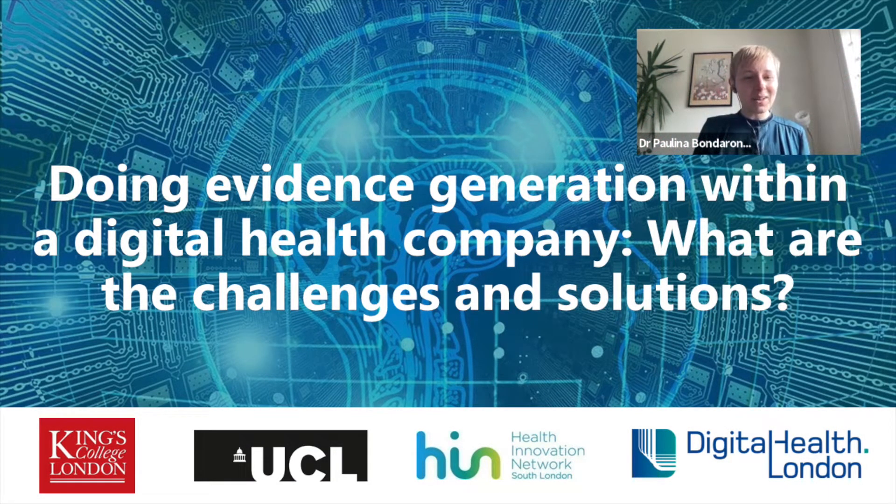Welcome, hello everyone. Thank you for being here. Welcome to the second of the third series of our webinars on evaluating digital health and evidence generation. The topic of today's talk is doing evidence generation within a digital health company — what are the challenges, and most importantly, what are the solutions?